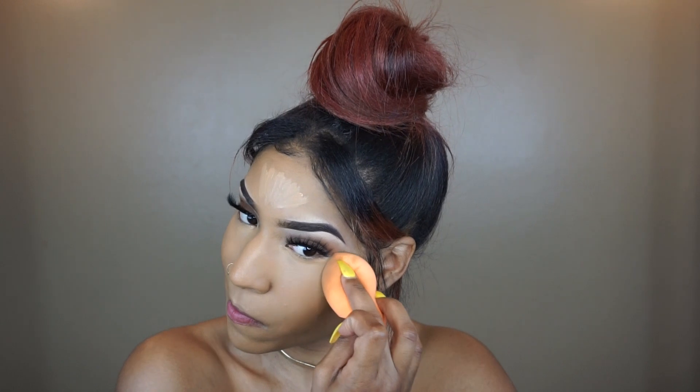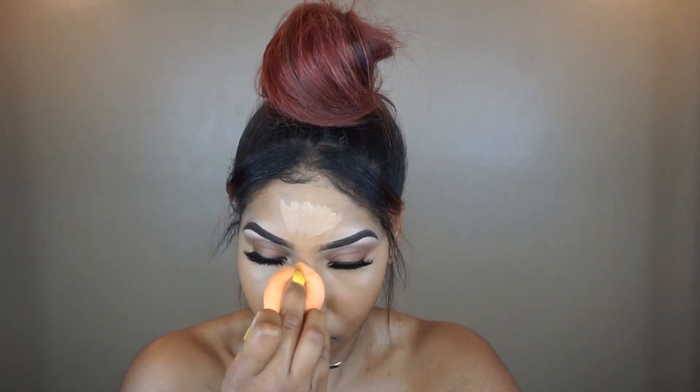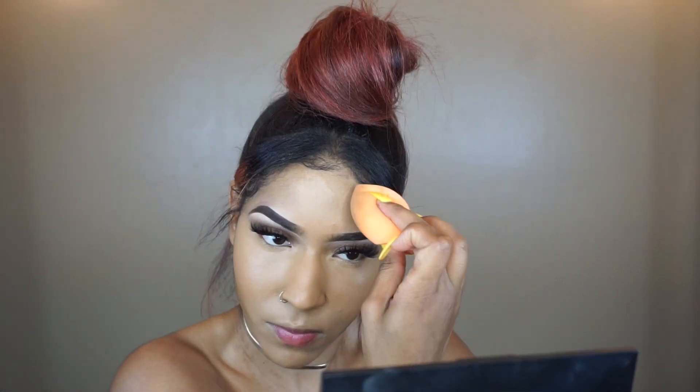I always do two concealers because I like extra coverage — I want my face to be fleeky. Even if this is just go-to makeup, I always do two concealers because it just gives me the coverage that I want. As you guys will see in just a moment, I will do my other concealer, which is also from NARS, but it's a lighter color.